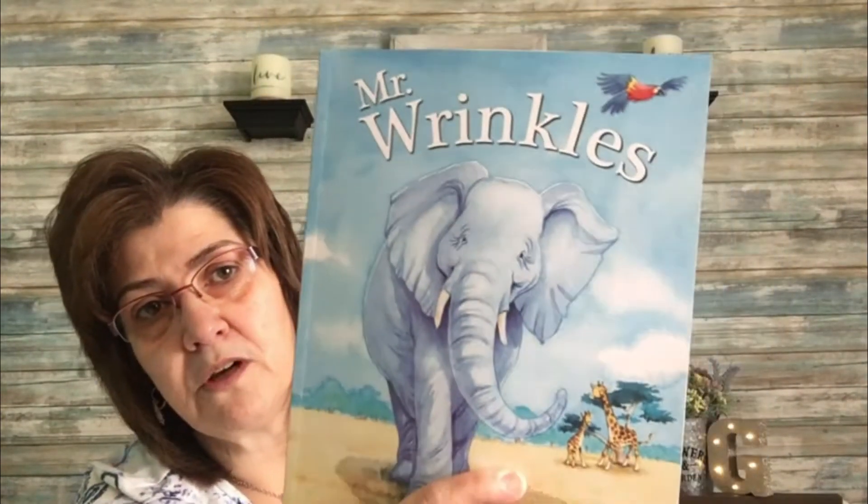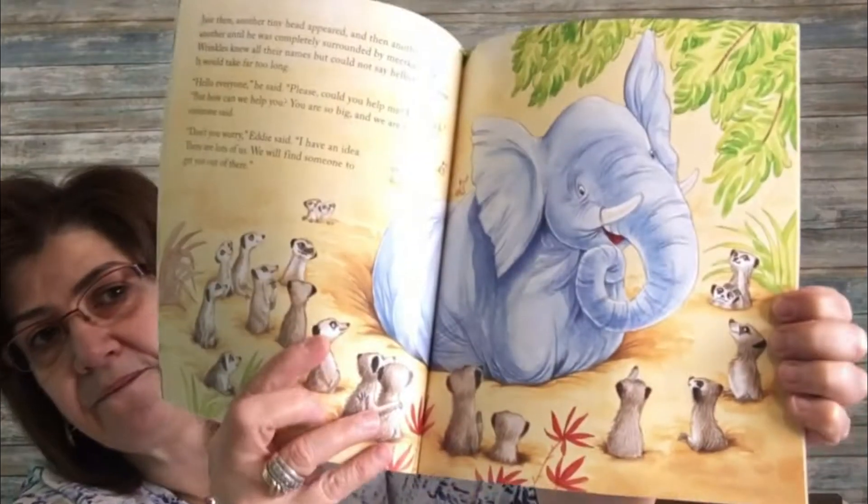The last thing I picked up from Dollar Tree in Cornwall is this book for my grandson to read — it says Mr. Wrinkles. I just thought it was a really nice nighttime book. It has beautiful colors — a nice little story. I got that for him.